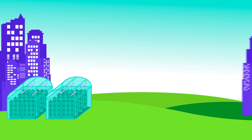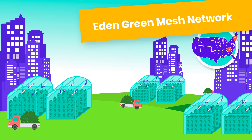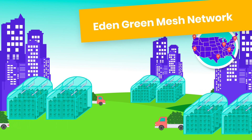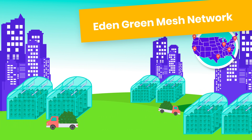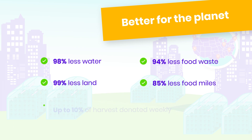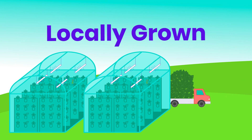We're building a mesh network of vertical greenhouses close to major cities, right next to major distribution centers, to deliver the freshest, healthiest, and safest local produce to shoppers everywhere. That means everyday harvests with world-changing impact — with less energy, less land, less waste, and food donations for local communities.